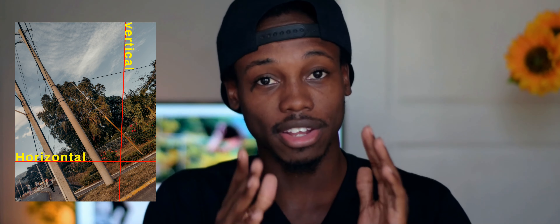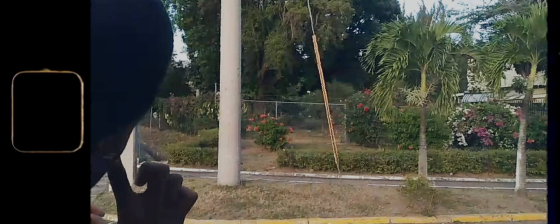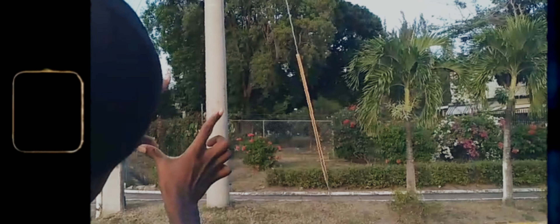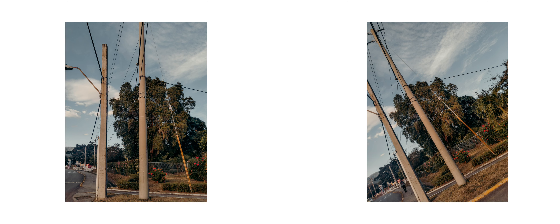The second mistake is having horizons or vertical lines that should be straight but aren't. This is one of the most commonly seen mistakes among beginner photographers — for example, a light post that appears slightly tilted and diagonal instead of upright. Please avoid this mistake if you want your work to look more professional.